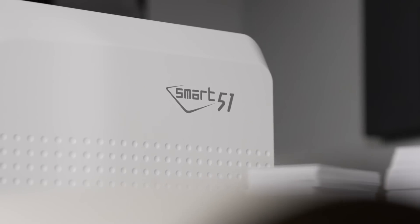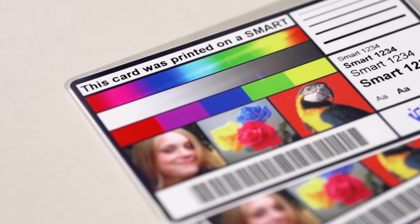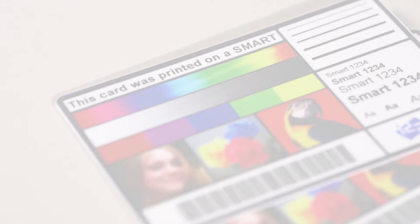The Smart 51 Series offers industry-leading performance that is backed by our 3-year warranty and award-winning lifetime technical support. Start now.